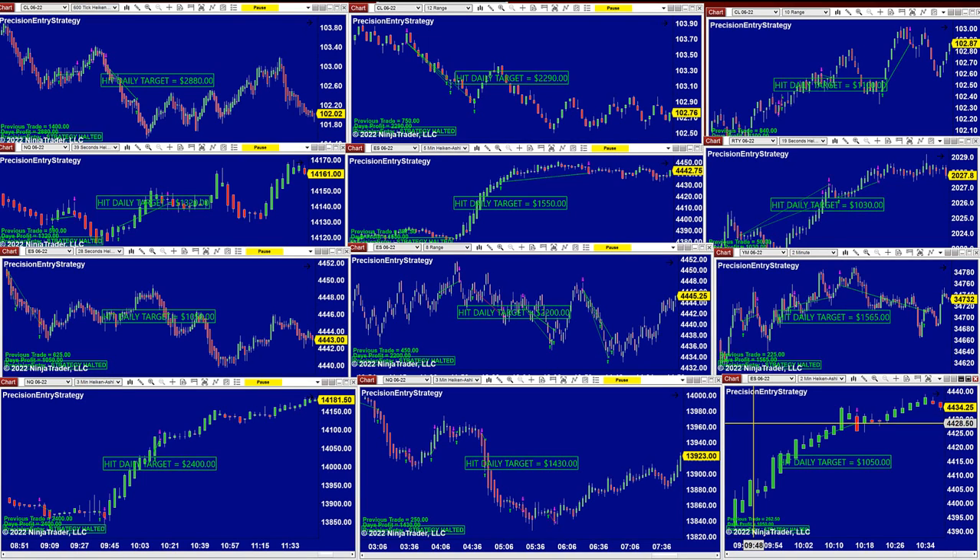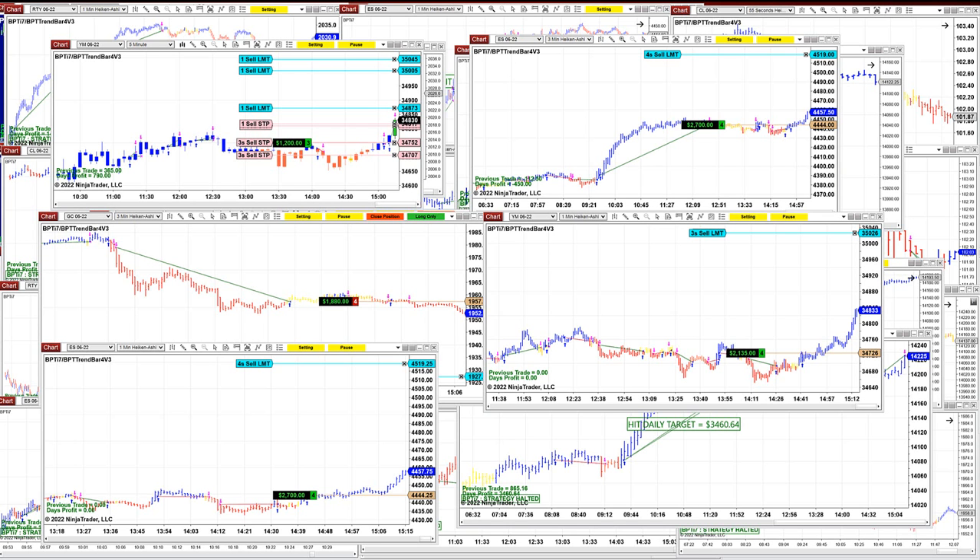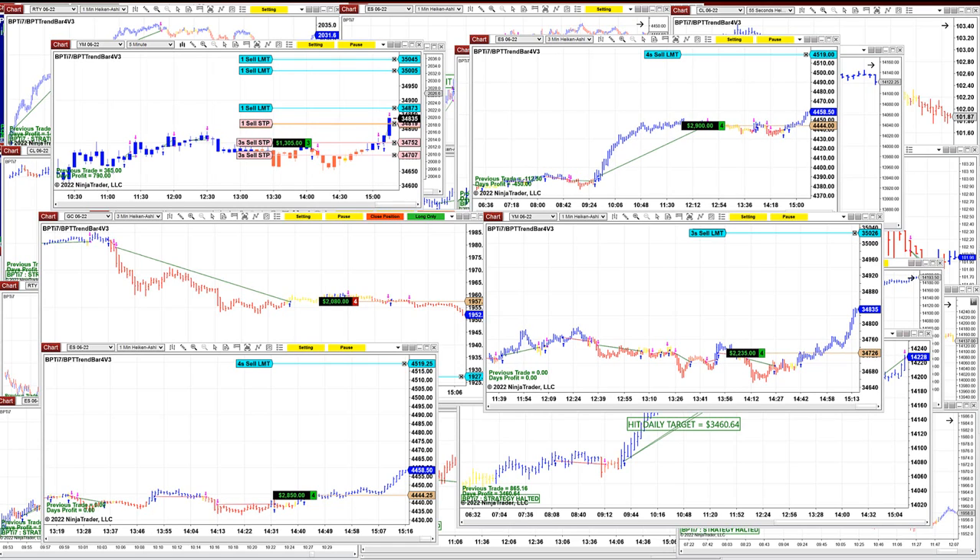Today we hit the same target on the NASDAQ like yesterday, and on the TI7. This is a totally different automated trade. We still have a few trades open on the TI7 — the TI7 is a total different automated trade. You can use the daily target like the Precision Auto Trade — one target, one contract, two lots, three lots, four lots, whatever you want. You can trade it on any instruments as well.